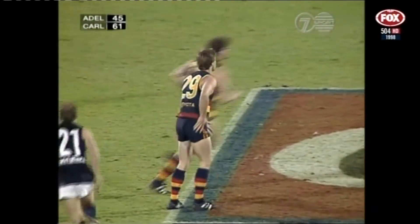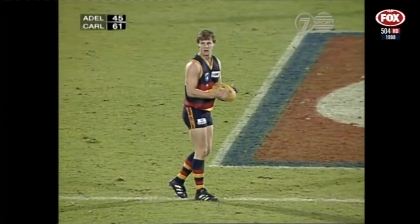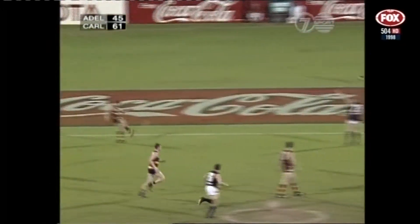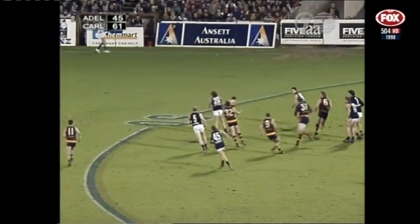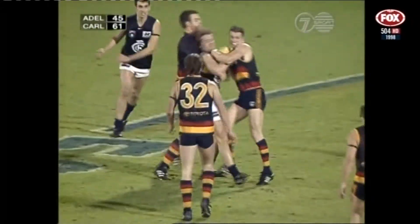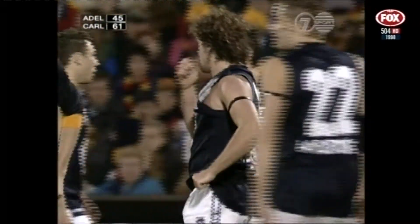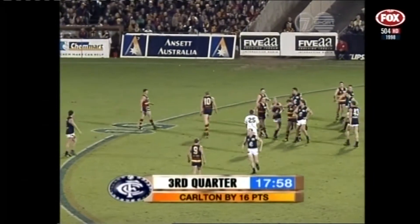Now a free kick for Adelaide in the middle of the ground, to be taken by James Tyson. The Blues leading by 16 after trailing by 25 at quarter time — a 41-point turnaround since that break. Tyson to kick the ball to within scoring distance for Adelaide — punched away. Brown again, but he's held up on this occasion by Costa, and the umpire will bounce. A couple of hard-at-the-ball type players entangled there.